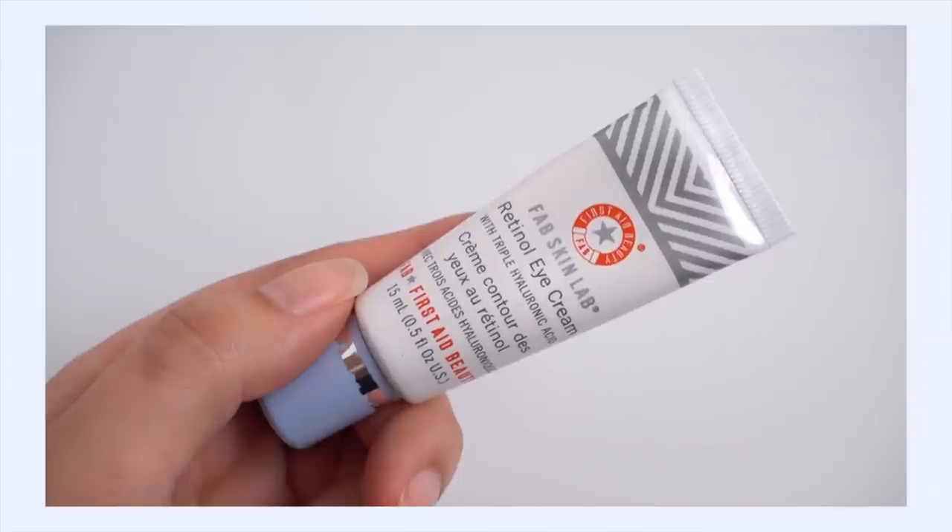Next up is the First Aid Beauty Retinal Eye Cream. I'm a regular tretinoin user and I'm happy with my tretinoin, but I just can't put it around my eyes. I want a collagen-stimulating ingredient in my eye area, and that's where this comes in. I've been really curious about getting a specifically formulated retinal eye product into my routine. If you want collagen stimulation but worry about irritation, you need something specifically formulated for the eye area — it will be gentler. This uses a much lower percentage of retinal than you'd put on the rest of your face, but that doesn't mean it won't be effective.